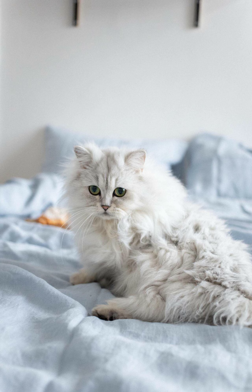Kolkata, with its vibrant pet culture, has become a hub for Persian cat lovers. Breeders and pet stores in the city offer a range of Persian kittens for adoption, ensuring that interested individuals can find the perfect feline friend to bring home.